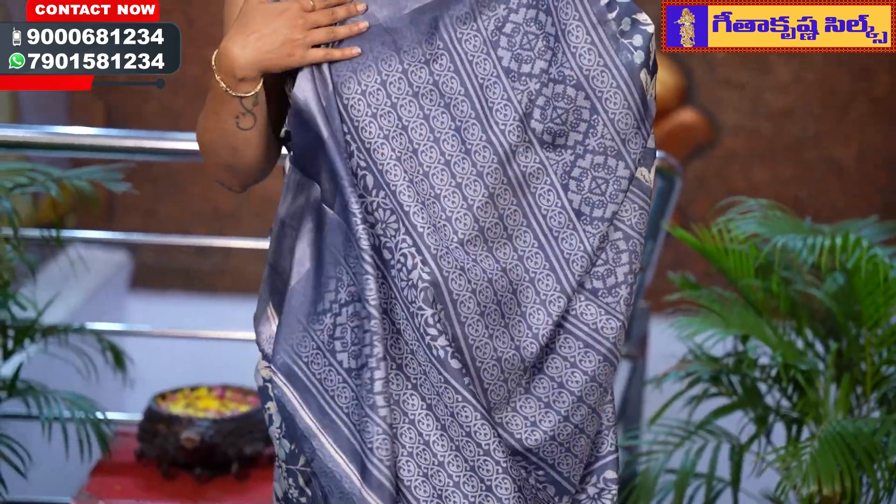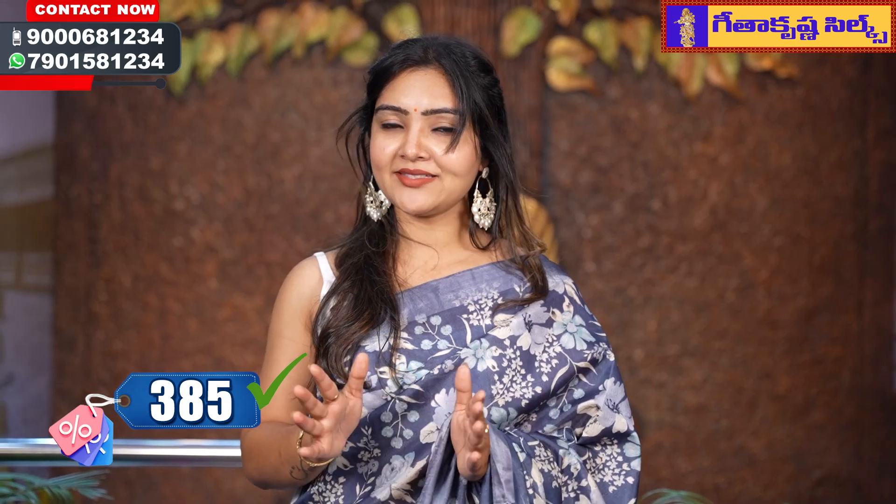The price is 385 rupees only, and it is much the same price for both sarees.